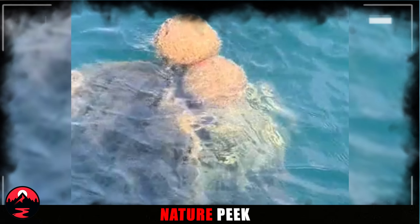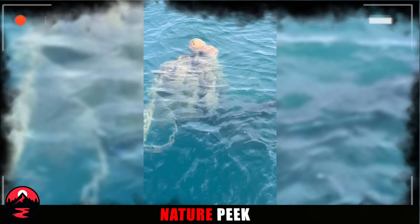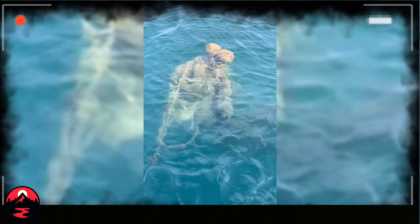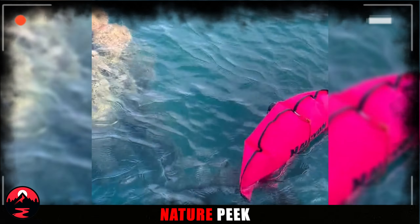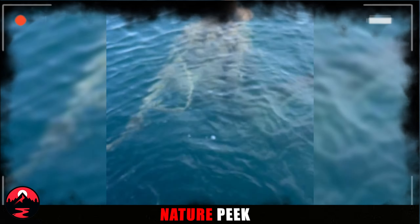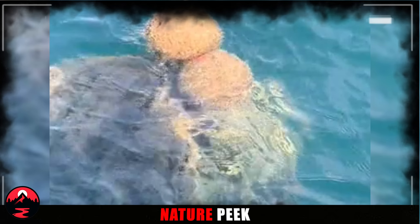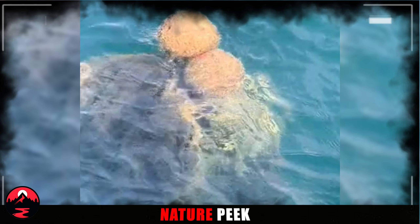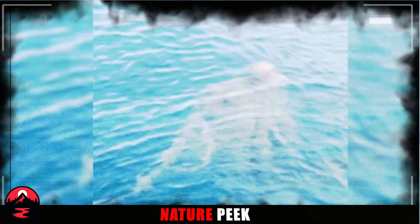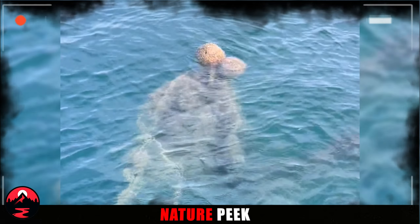Others think it might be a new kind of sea creature that scientists haven't discovered yet. There are always folks with more colorful explanations — Julius, for example, thinks there has to be a normal reason for this strange sight. Aaron, on the other hand, is worried it's a sign from the sea gods themselves. So what do you think? Sea monster, undiscovered species, or something else entirely? Let us know in the comments below — we'd love to hear your theories on this deep sea mystery.